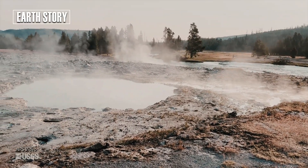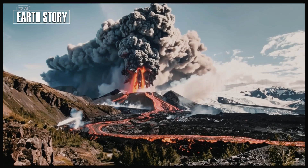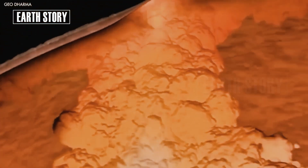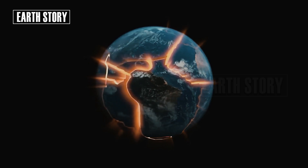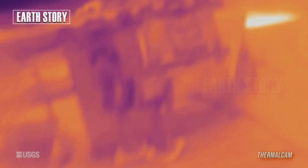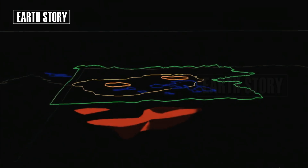Beneath Yellowstone's geysers lies a massive magma chamber. Recent studies have discovered a magma cap — a layer of gas-rich magma about 3.8 km below the surface. This layer acts like a lid, retaining heat and pressure.